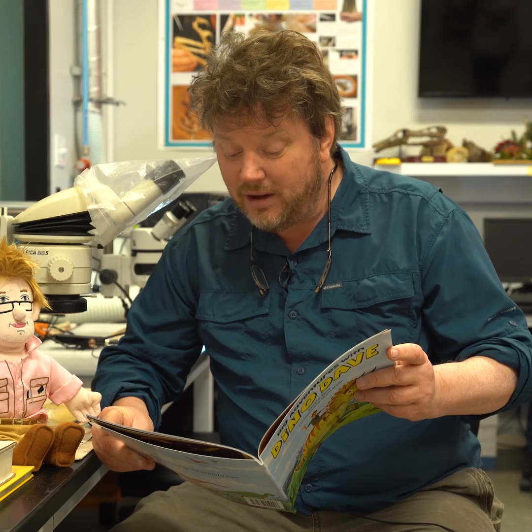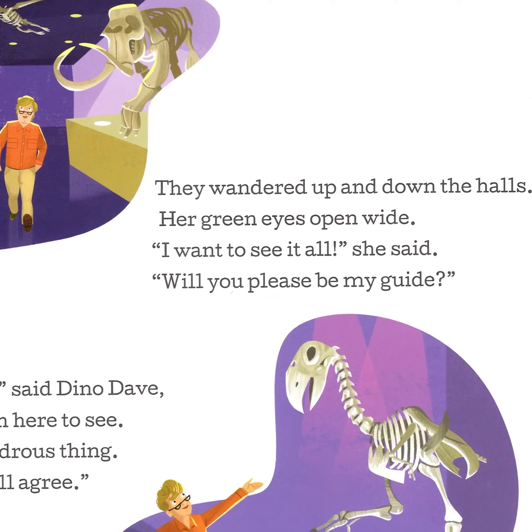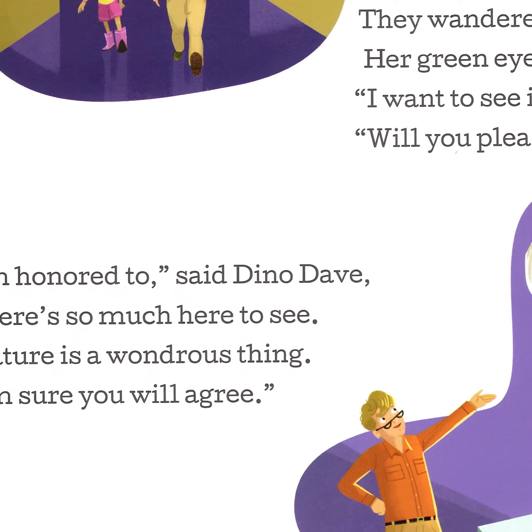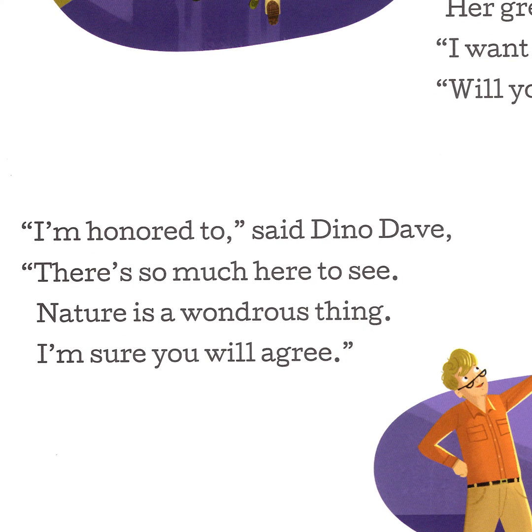They wandered up and down the halls. Her green eyes open wide. I want to see it all, she said. Will you please be my guide? I'm honored to, said Dino Dave. There's so much here to see. Nature is a wondrous thing. I'm sure you will agree.